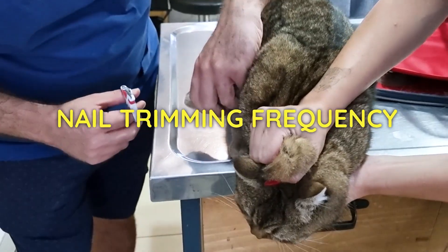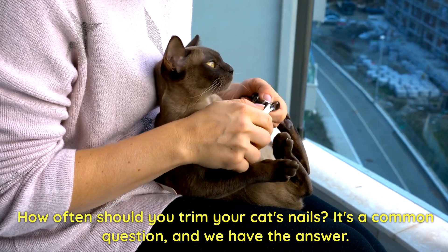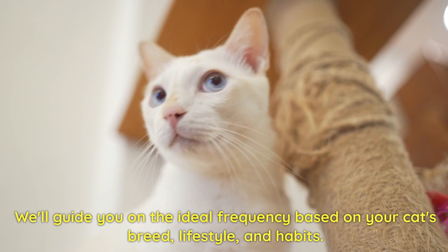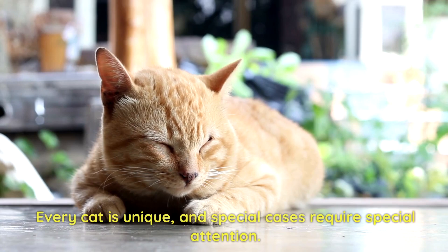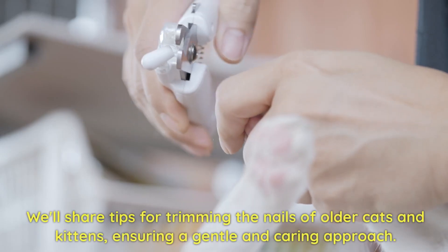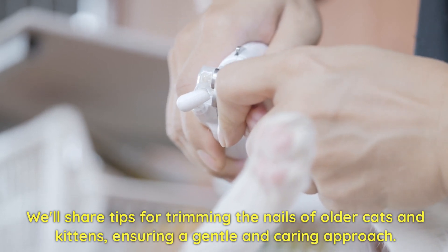Nail trimming frequency. How often should you trim your cat's nails? It's a common question, and we have the answer. We'll guide you on the ideal frequency based on your cat's breed, lifestyle, and habits. Special cases: older cats and kittens. Every cat is unique, and special cases require special attention. We'll share tips for trimming the nails of older cats and kittens, ensuring a gentle and caring approach.